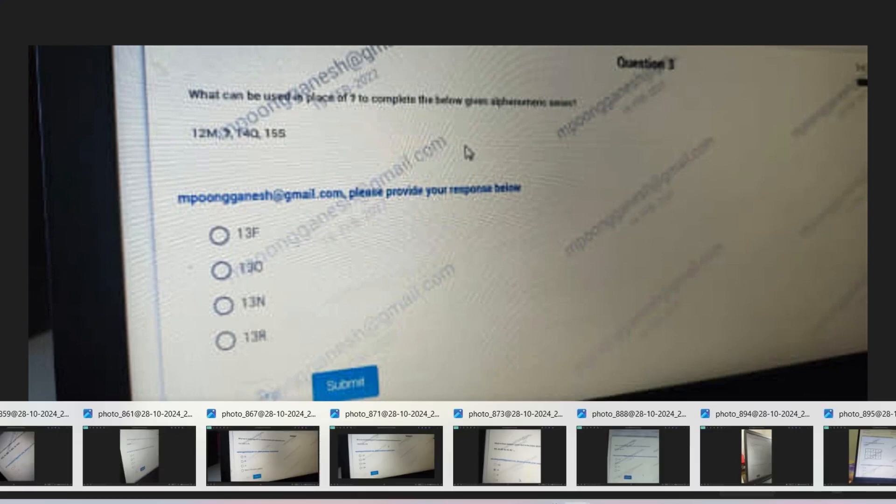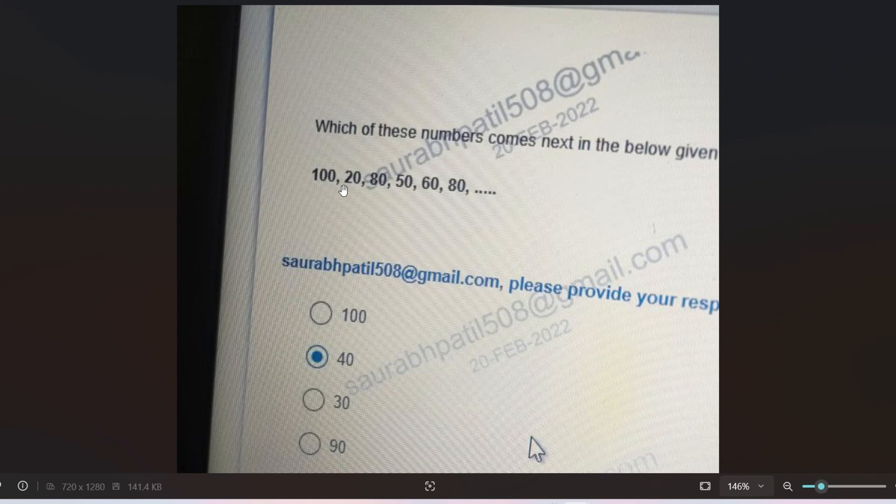The next question is: 120, 80, 50, 60, 80. When there is a greater number then a lesser number alternating, there must be one pattern — one sequence skipping. So 120, 80, 60 — from 120 to 80 is 40 deducted, then 80 to 60 is 20 deducted. Actually: 120 to 80 is 40, 80 to 60 is 20. So 60 minus 20 equals 40. Option B (40) is the correct answer.